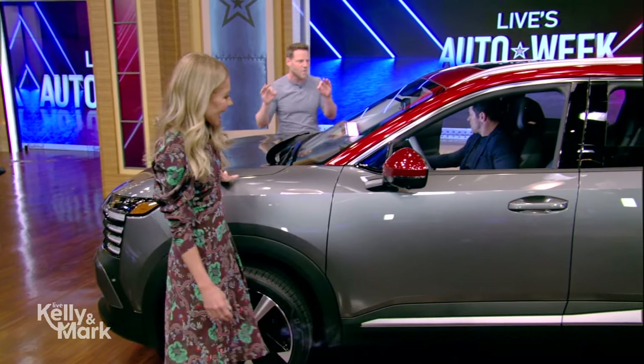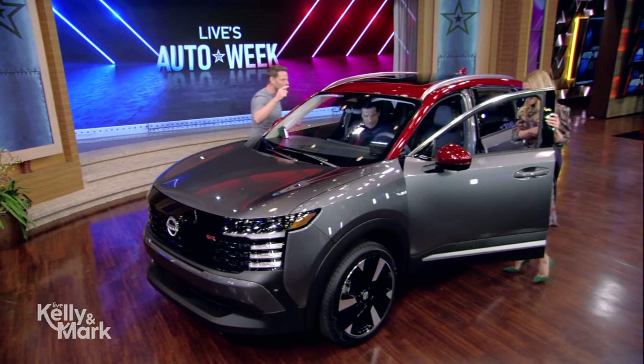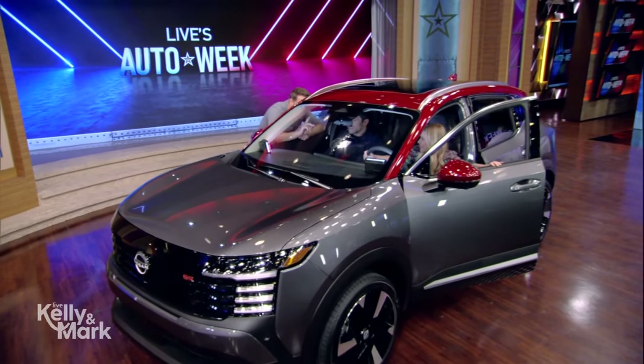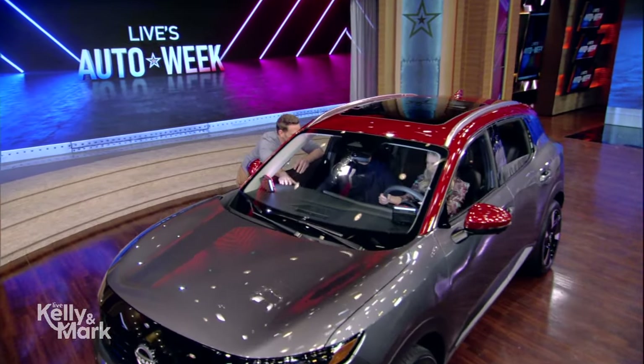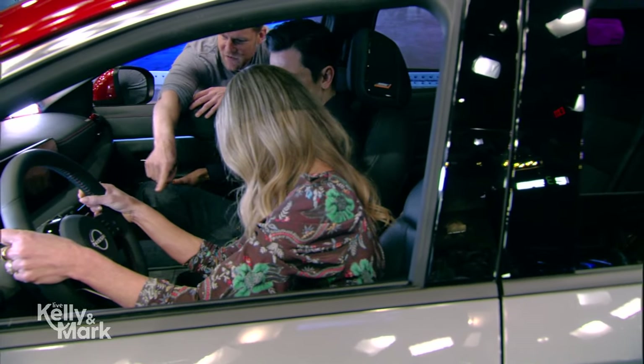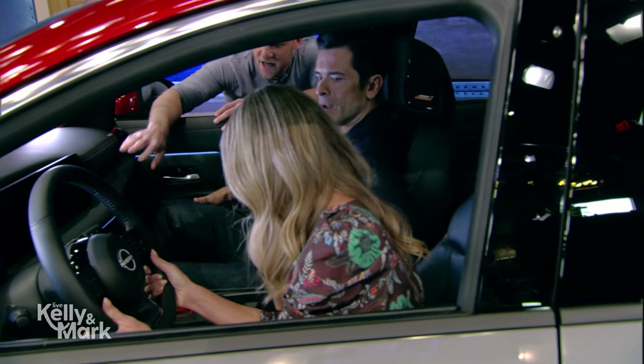They've taken the Nissan Kicks, their small SUV, and made it better throughout — more power, more room. But look at the style: this cool red contrasting roof. And look inside too — same deal. This is a modestly priced car but with so much style. Look at the contrasting color around the shifter, the stitching, and dual screens up front.